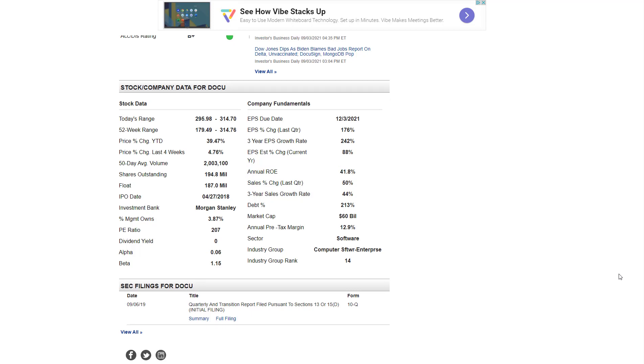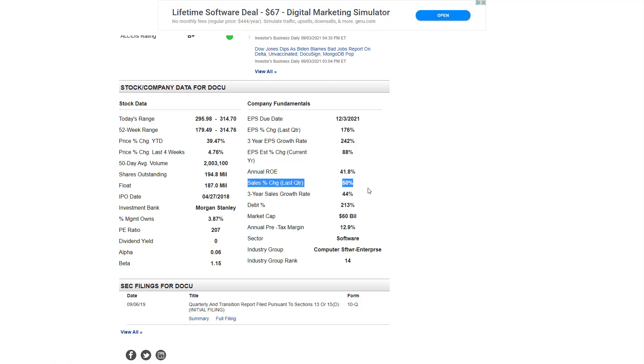A number I really love is the annual ROE — return on equity — which is a measure of management efficiency. Any number in the double digits is respectable; once you get into the 20s that's a real wow number. To have a return on equity of nearly 42% is just bonkers. I also favor sales over earnings per share growth, because companies can manipulate EPS by buying back stock. Sales rose last quarter 50% — really rock-solid — and their three-year sales growth rate is 44%.